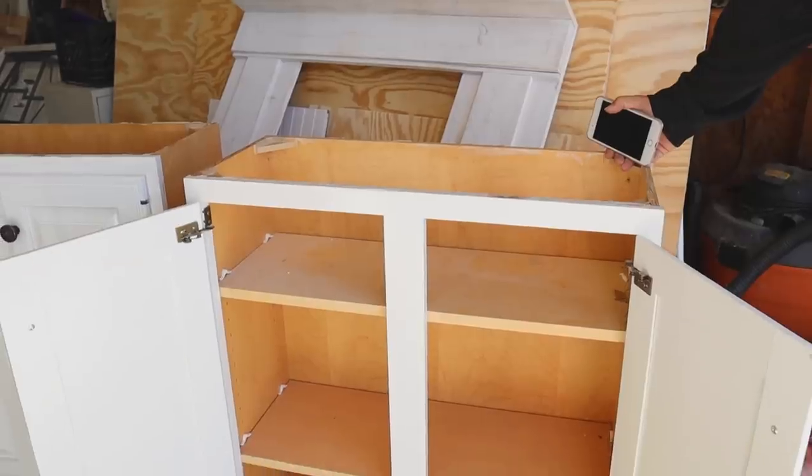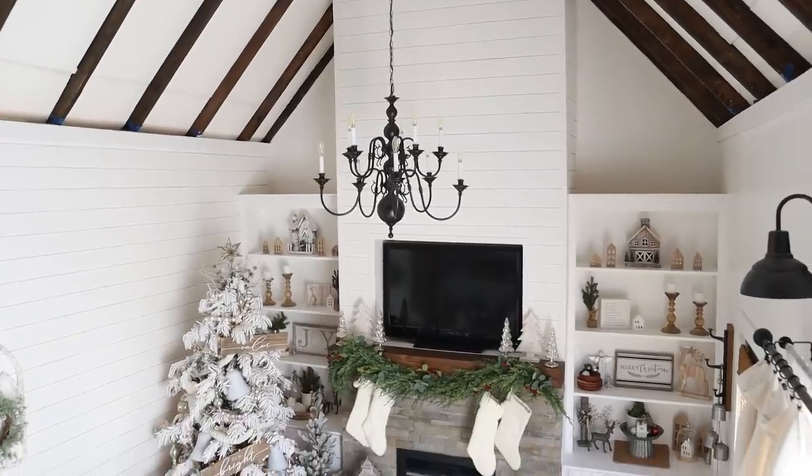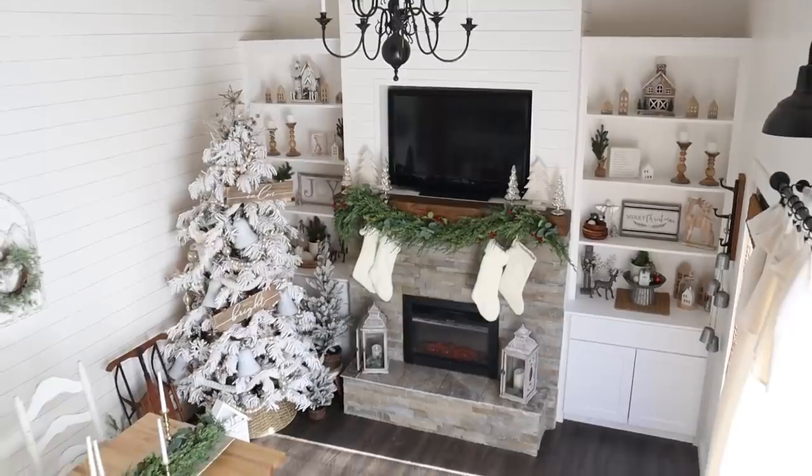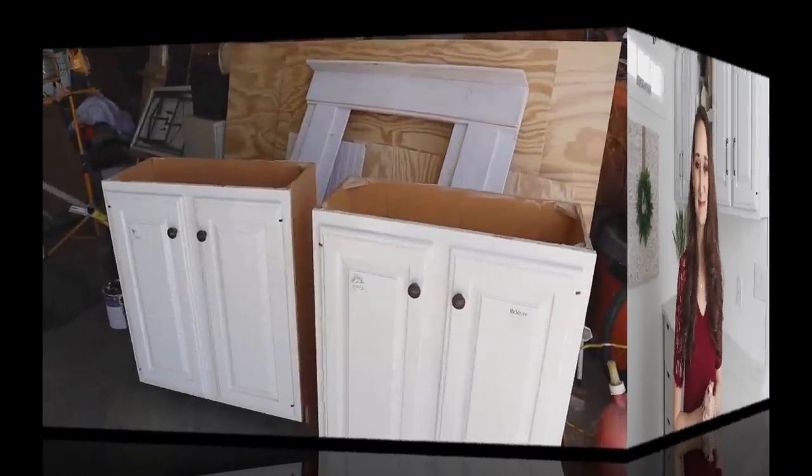As you can see behind me, my office looks a little different — thanks to these awesome cabinets we found at the re-store about a year and a half ago. We originally had every intention of using them for the built-ins next to the fireplace, but we quickly realized these base cabinets were pretty shallow and we needed much deeper ones. So they got set off into the garage for a while, but I knew they'd come in handy one day — and they finally have!